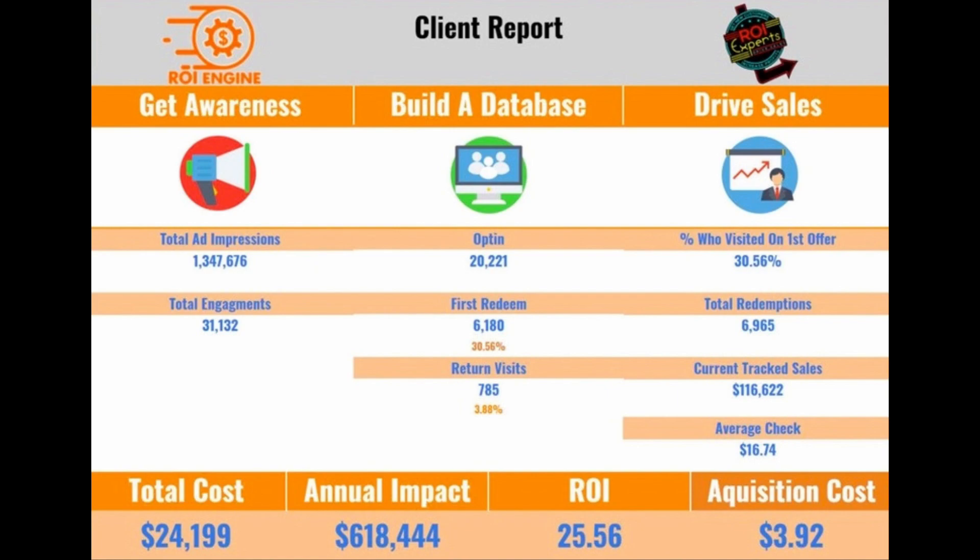Why that's important is because we're really marketing for three visits, not just the first one, so we have a better chance of getting them back in the door. With this offer we've also collected their data. These 6,180 people who redeemed — we can on average get them in about six extra times per year, multiplying the average check by six. That's how we get the annual impact of $618,444.